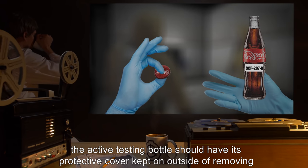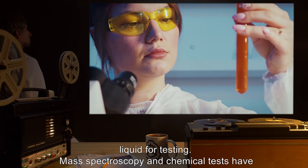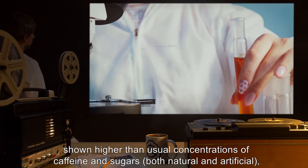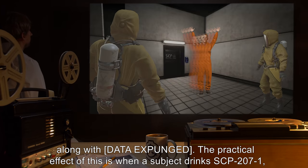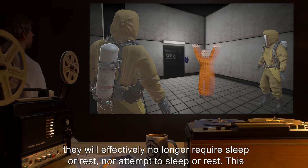The active testing bottle should have its protective cover kept on outside of removing liquid for testing. Mass spectroscopy and chemical tests have shown higher than usual concentrations of caffeine and sugars — both natural and artificial — along with [data expunged]. The practical effect is that when a subject drinks SCP-207-1, they will effectively no longer require sleep or rest.